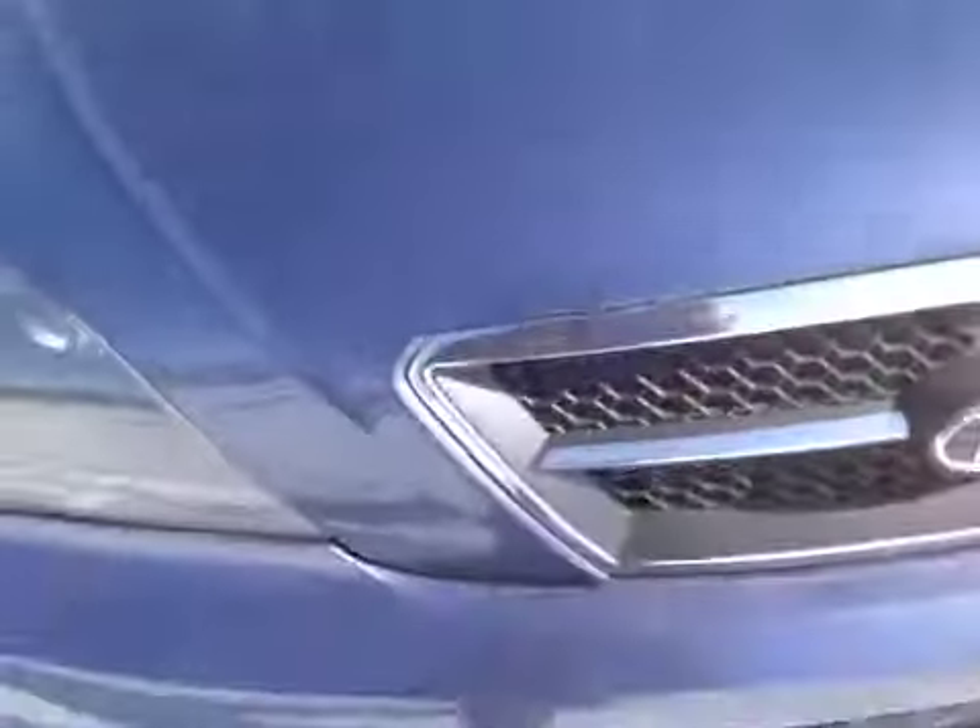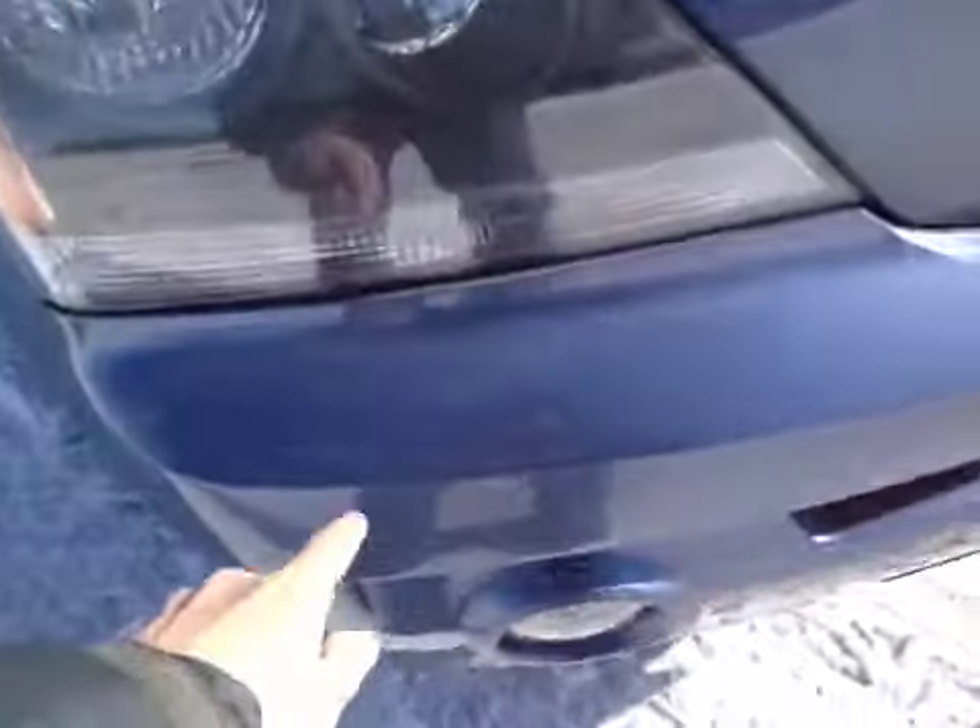And some scratches on the front hood here and up along the top here, as well as another long scratch on the front bumper here.